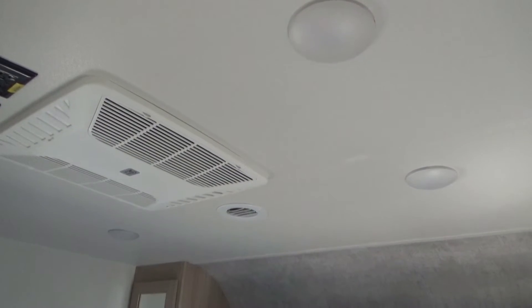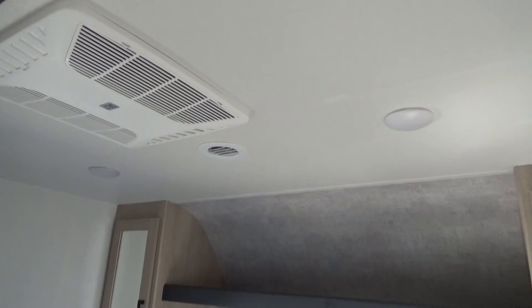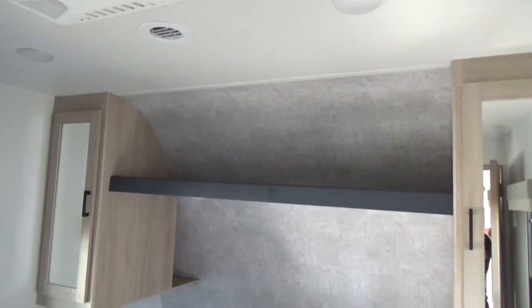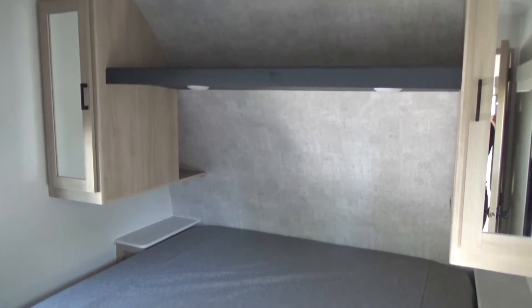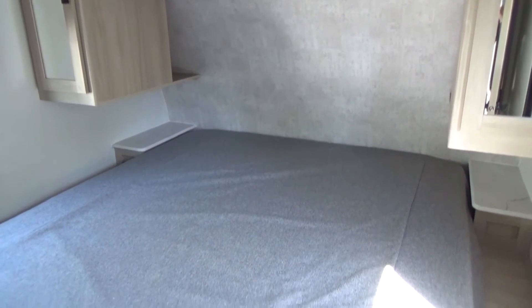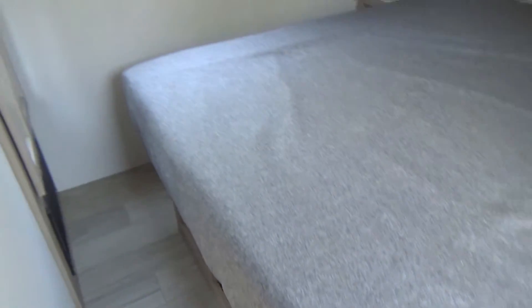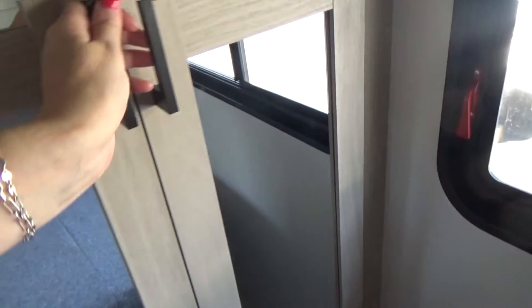Looking into the bedroom, the first thing you'll notice is it comes prepped and already included with a second air conditioner with a separate thermostat inside. This particular one has the king-size bed option. There's lots of nice storage — below your wardrobe storage, a shelf, and an upper shelf with lots of plug-ins for your smart devices. There's great storage underneath, and a big closet that is washer and dryer prep, meaning it has the plumbing and electrical if you decide you want to do that down the road.